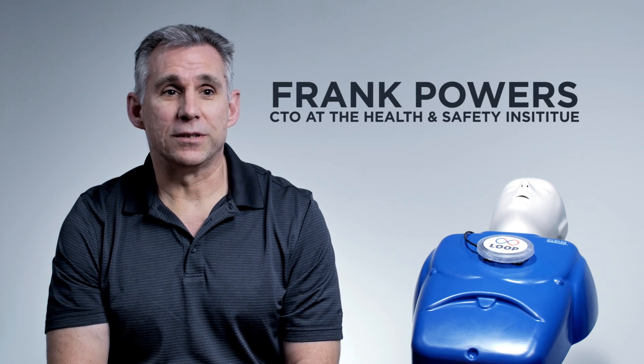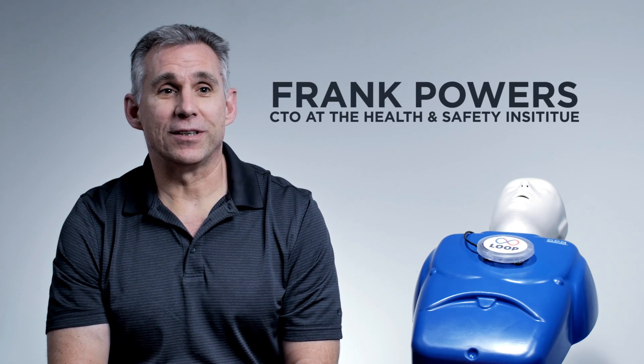If you never made a product, it sounds exciting, but once you get into it, there's way more things than you ever thought you'd have to do. My name is Frank Powers, and I'm the CTO at HSI, which stands for the Health and Safety Institute.